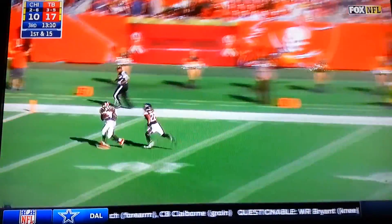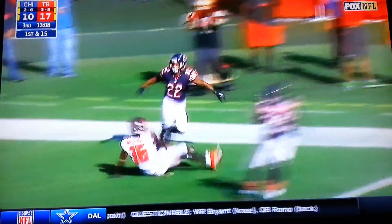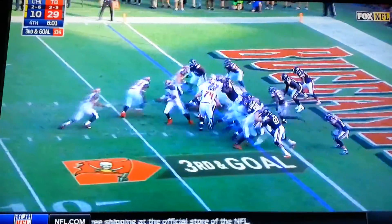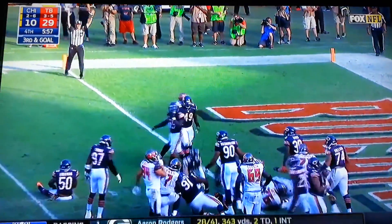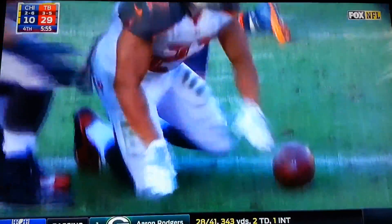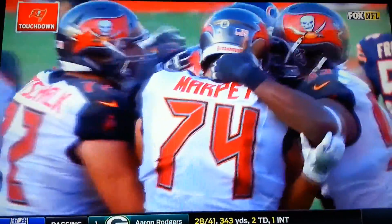Jameis with a clean pocket and a wide-open wide receiver — that's going to be a touchdown! The gift to Martin — puts his head down and he's in the end zone for his first touchdown in forever!